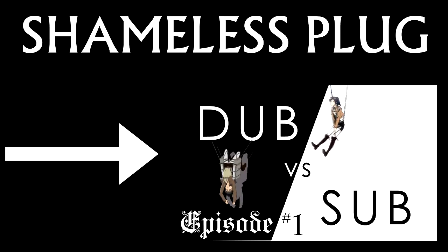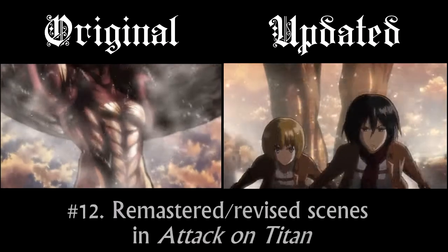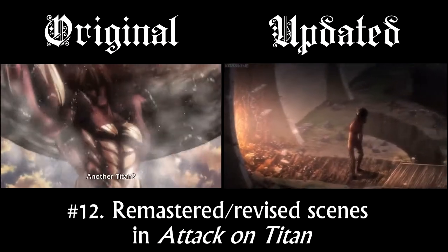Now that I've had a chance to look at the two versions together and compare them, I found that probably my favorite part about it is how they've gone back and they've revised the action scenes.